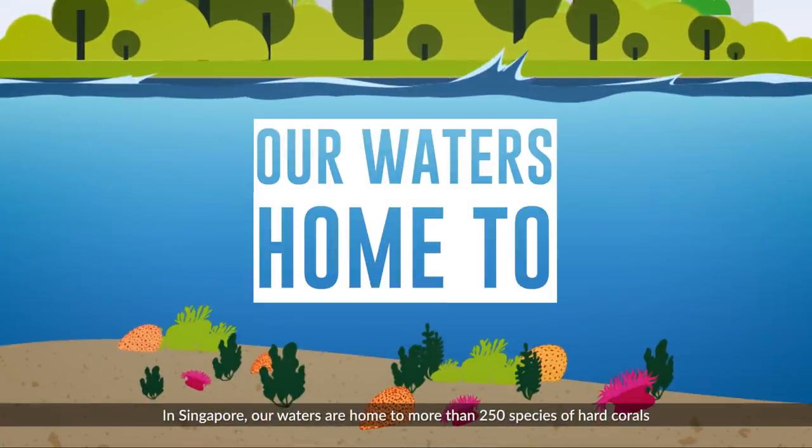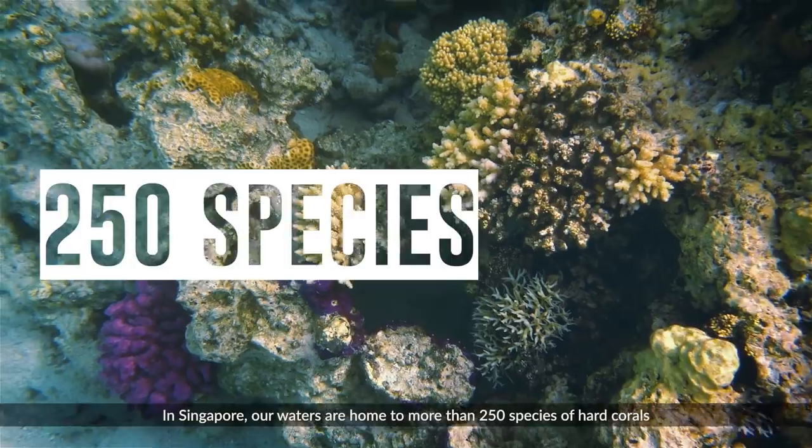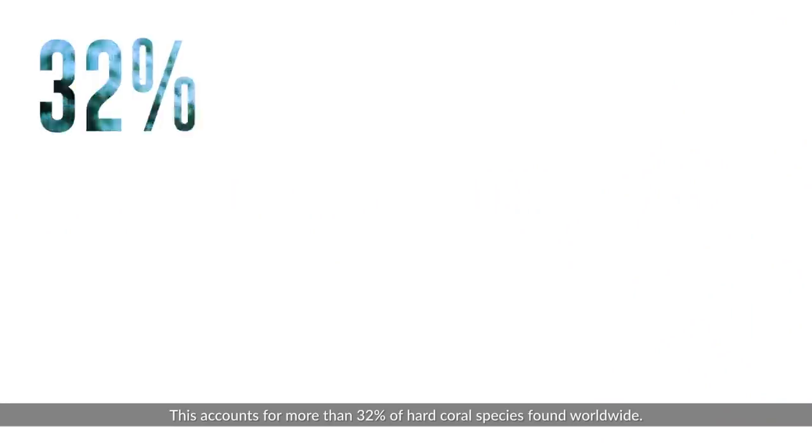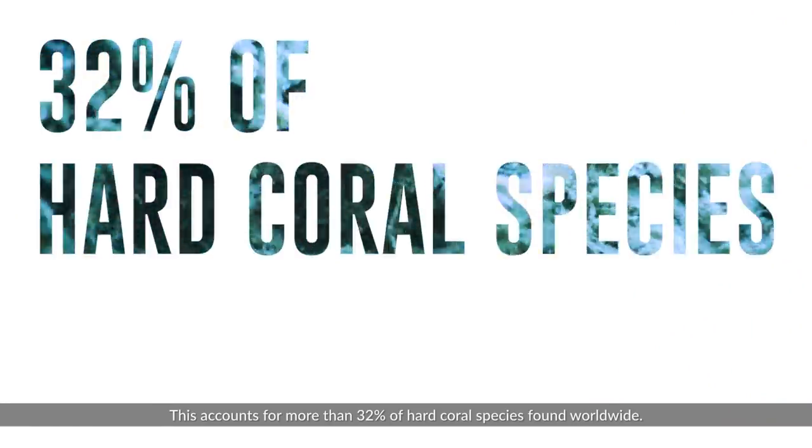In Singapore, our waters are home to more than 250 species of hard corals and other coral-reliant life. This accounts for more than 32% of hard coral species found worldwide.